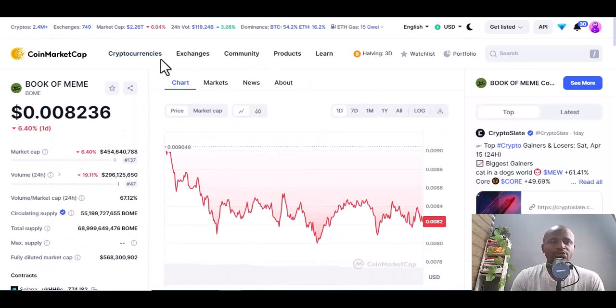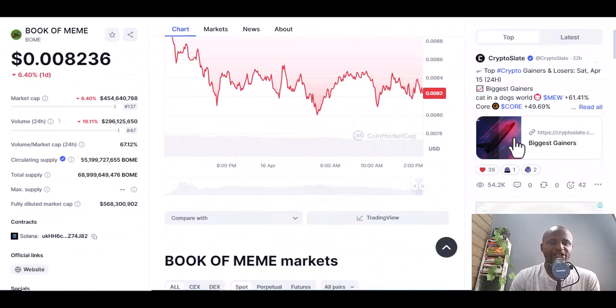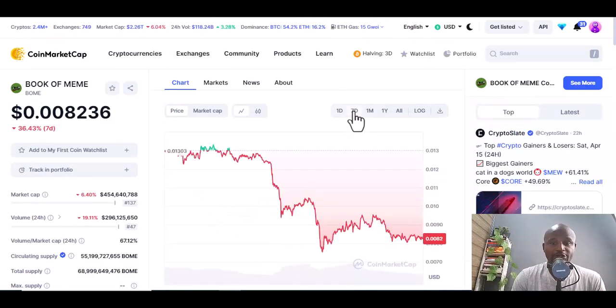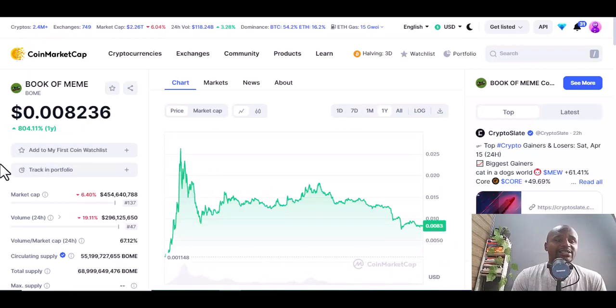The next coin is Book of Meme. I haven't invested in it yet but it has potential. Check whether the circulating supply is verified — yes it is. The market cap is very important because it represents the money in circulation. One year it has gained 804.11 percent, and all time it's up 735.14 percent. Book of Meme is something you should be willing to invest in.